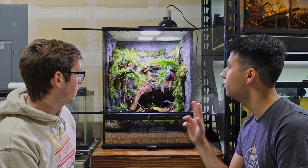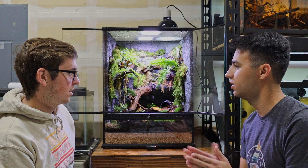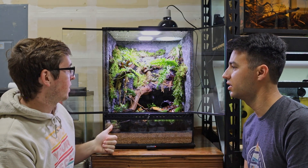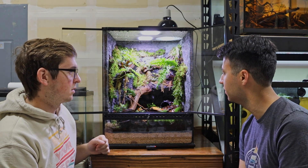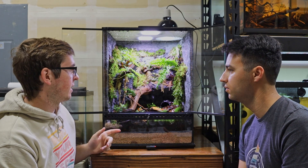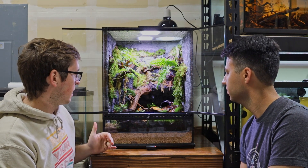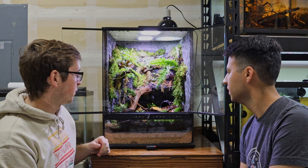The sunrise and sunset ramp period is an hour and a half, so the Fluvals are on full power by 9 a.m. From 9 a.m. until 9 p.m. they're on full power, then they ramp down. That's an aesthetic thing, but also that's the way these frogs are used to experiencing it in nature, so I don't want to freak them out.